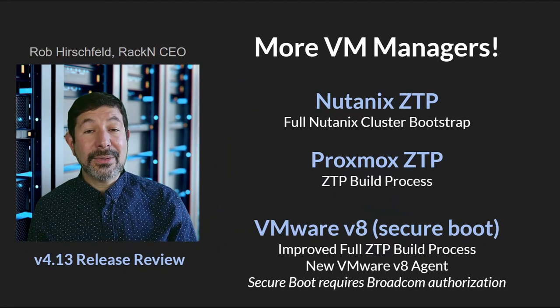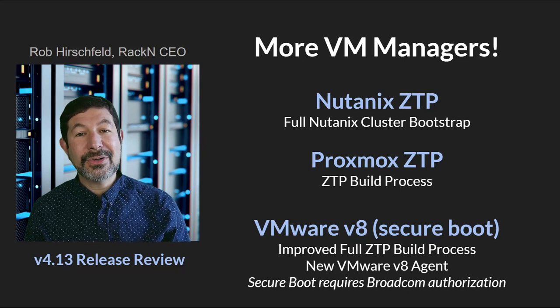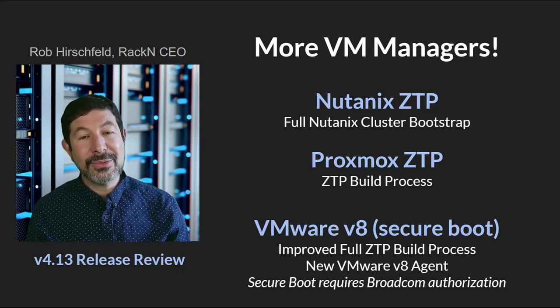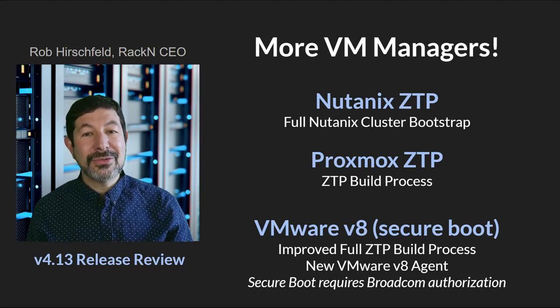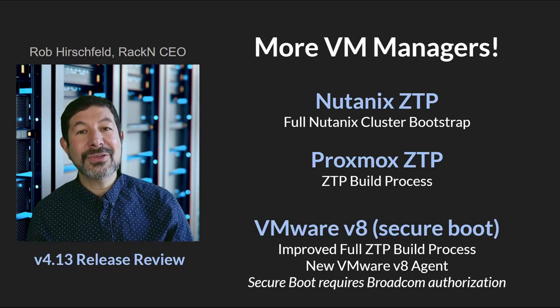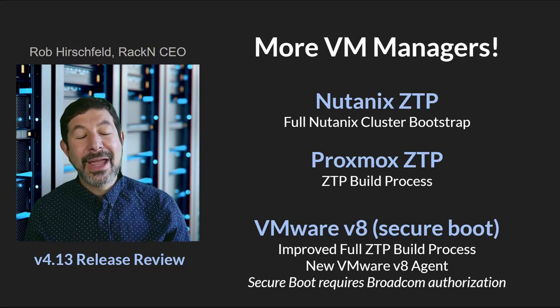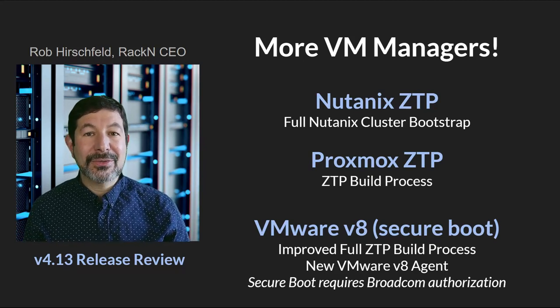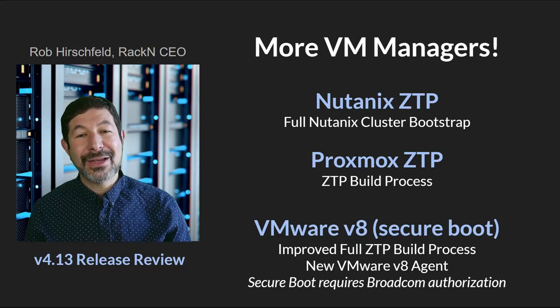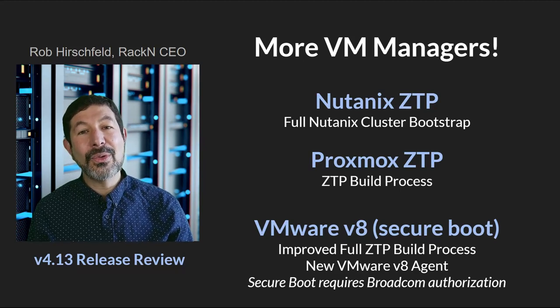That is the place where I would start in this release review. We continue to improve our integrations with virtual machine managers — both the ones we've been doing for a long time, like VMware and Proxmox, but adding new ones. Nutanix is fully in the mix, and Scale Computing is coming soon. We don't just add them — this is a fully autonomous bootstrap without any touch: networking, network naming, IP addresses, certificates, the whole complex bootstrapping process we've automated.